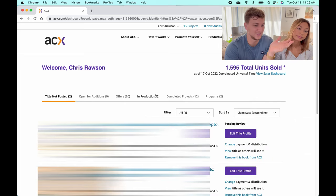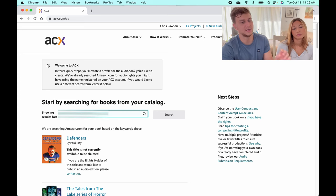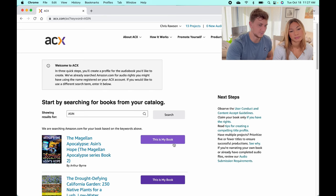This is the interface you'll see when you first log on. What you want to do is come to the top left, click on your name, and select 'Add your title.' Then all you need to do is type in the ASIN of your book — you get an ASIN when you publish to Amazon — put it in here, and then click 'This is my book.'